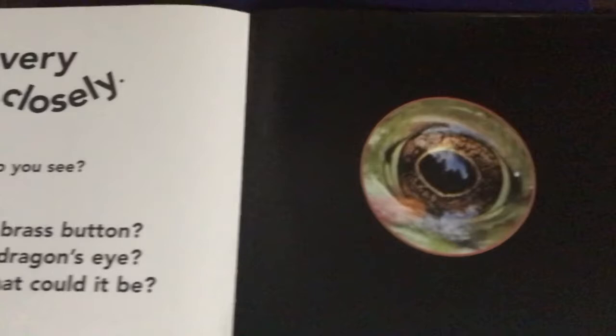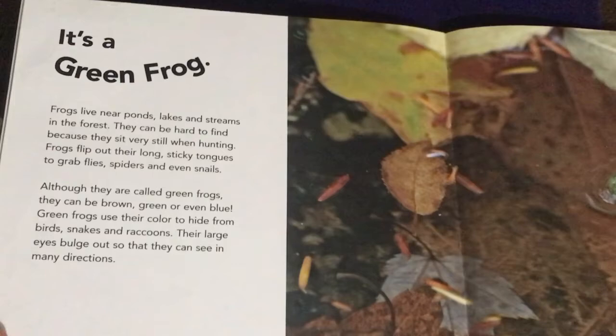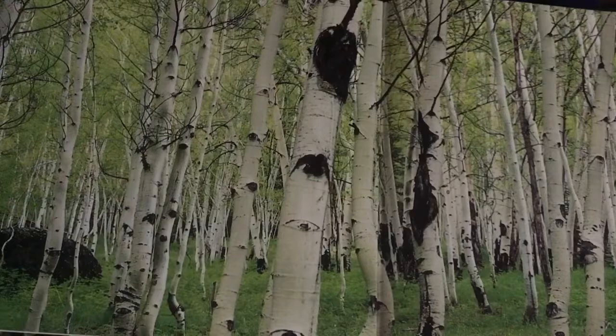Look very closely — what do you see? A brass button? A dragon's eye? What could it be? Looking closely. It's a green frog. If you want to know more about green frogs, here's more. There's the last page — all those aspen trees. So beautiful.